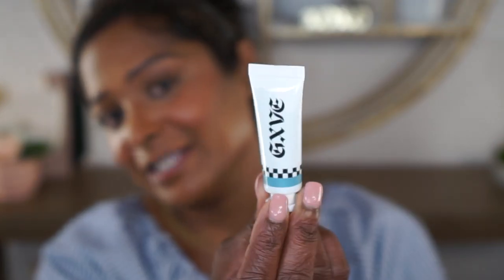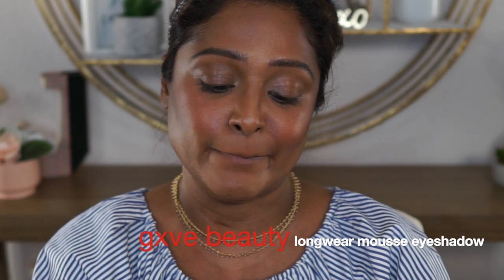I thought about it and I think it's better that I do the liner before I set, just in case I make mistakes. I did add my concealer and blush and then I thought about it. So I am back to try this product out — this is the Painted Up Long Wear Mousse eyeshadow.